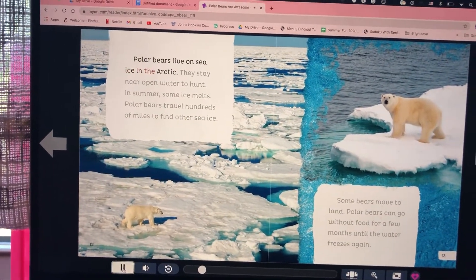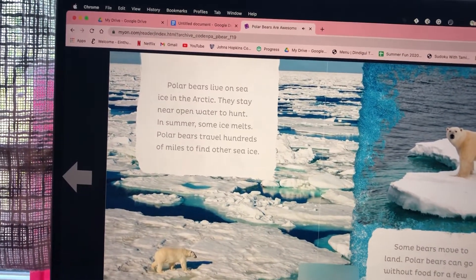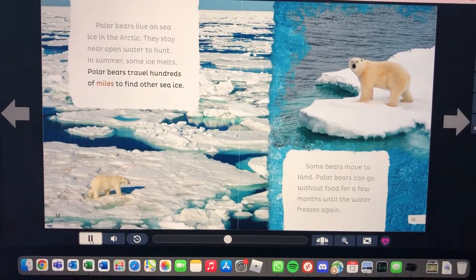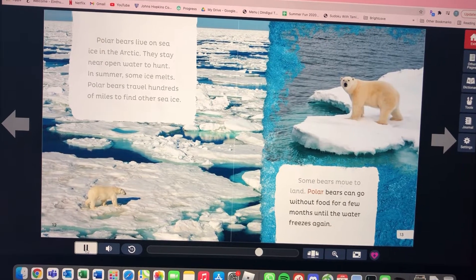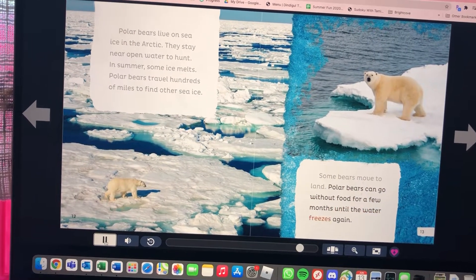In the Arctic, polar bears stay near open water to hunt. In summer, some ice melts and polar bears travel hundreds of miles to find other sea ice. Some bears move to land and can go without food for a few months until the water freezes again.